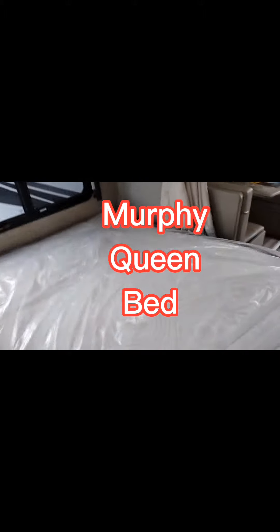We're going to let the bed down here, and you can see it's a full-size queen.